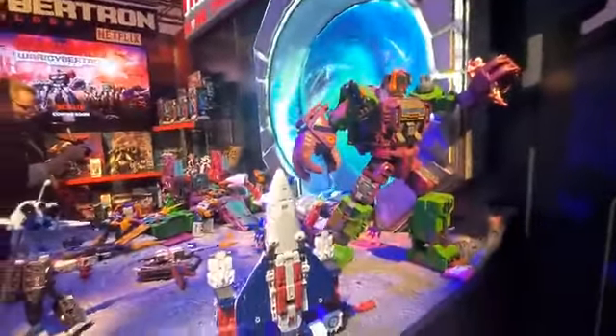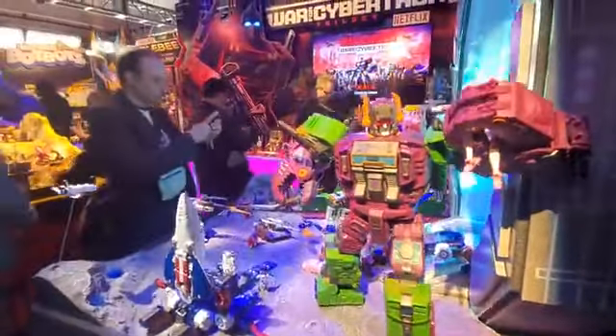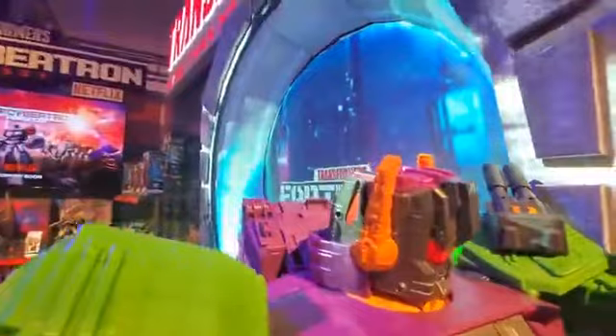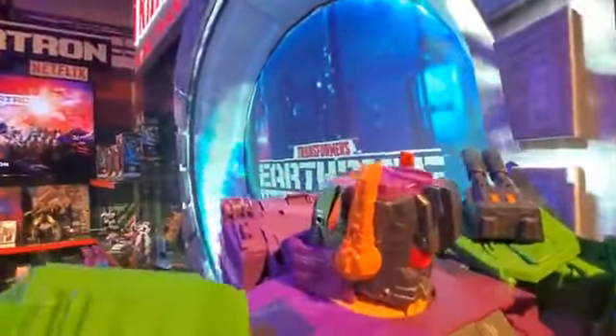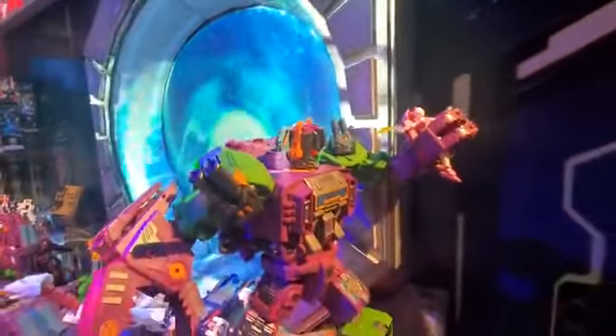Check it out guys — Sky Lynx, Scorponok. And it is 18 inches of mass awesomeness right over here. Very, very cool stuff. You can also see that's an actual Headmaster that has its own Headmaster — kind of like Fort Max. Which is really cool to see.